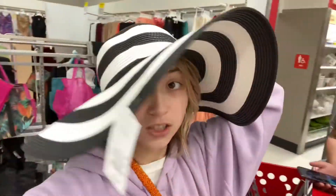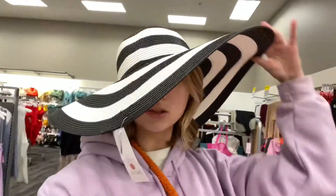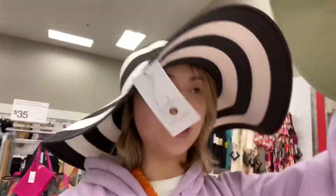Hi guys, we're at Target and I just decided to vlog this. This hat at Target is only ten dollars — it's giving me vogue vibes. I don't know if I should get it or not, but the stripes are definitely vogue. If you're curious, here are the top things I think are cute at Target right now.